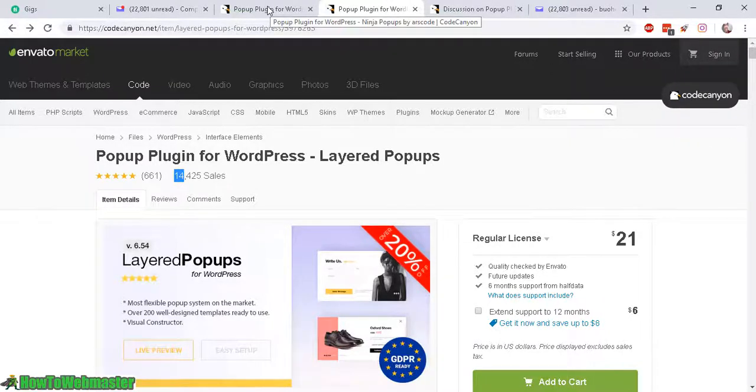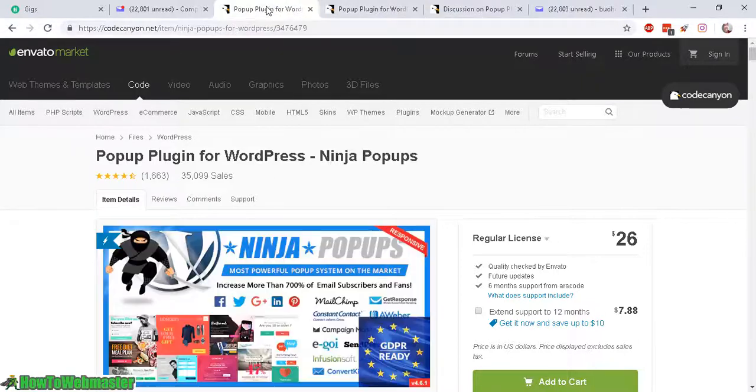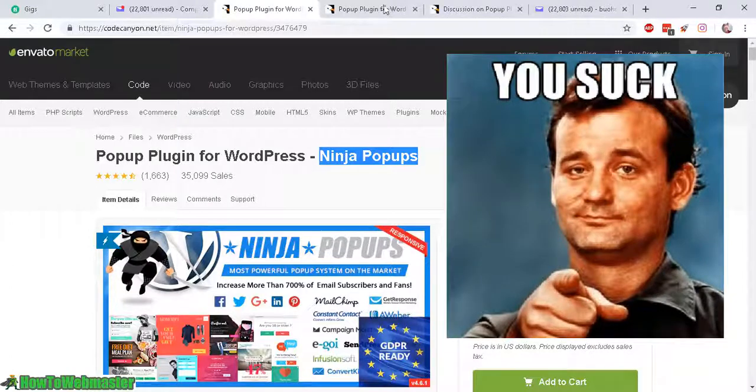However, I've used both and I can tell you right now, Ninja Pop-Ups suck. And that's the honest truth. I've tried them both, I've tried many plugins, and Ninja Pop-Ups doesn't work. Not only that, they refused to refund me and I had to escalate with the Envato support dispute to get my money back. These guys have the worst customer service — I have no idea why they have so many sales.